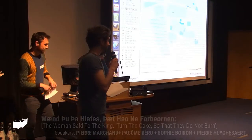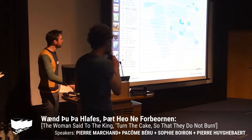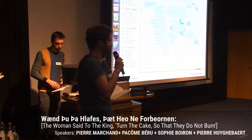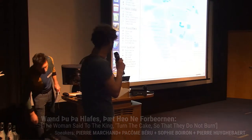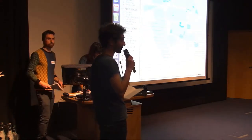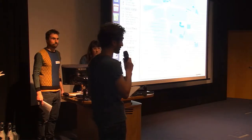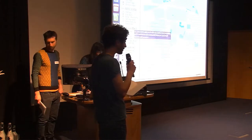Hello everyone. I'm Pacom from Atelier Cartographique. Atelier Cartographique is a Brussels-based organization, and we are here today with Sophie Boiron, Pierre-Hugbart, and Pierre Marchand. We are here to present WAND. WAND is a web application to create, design, and publish a map online.